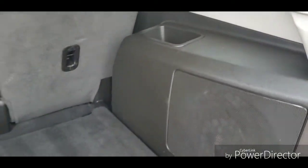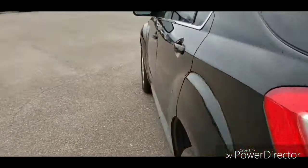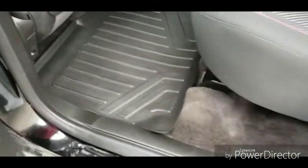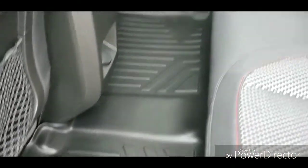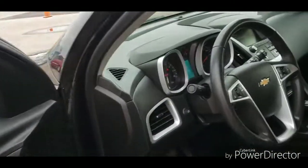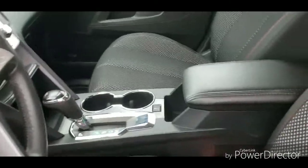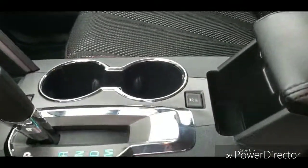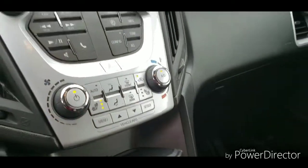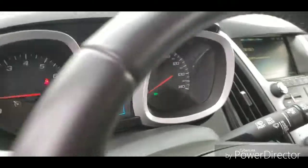Very clean vehicle, low mileage. If you do have any questions, feel free to reach out to us here at Johnson Motors. This vehicle also comes equipped with the WeatherTech floor mats throughout. Talk to you soon. Thank you.